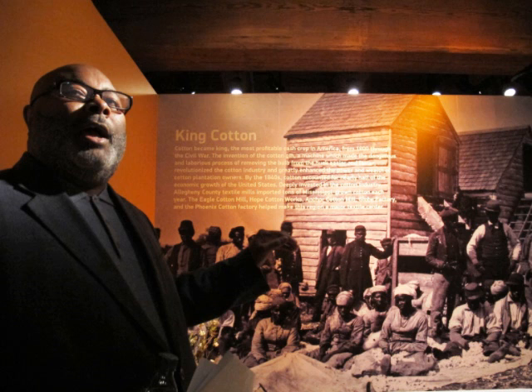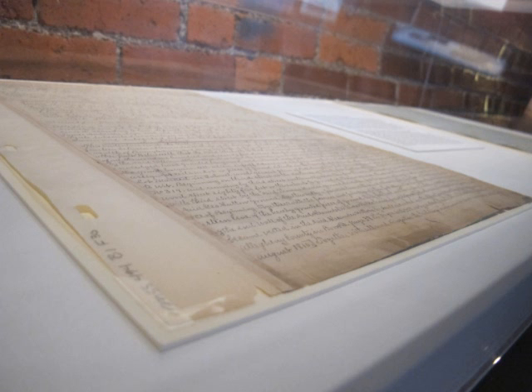Cotton's relationship to Pittsburgh is that before you had steel in Pittsburgh, you had textile mills — textile mills all along the Allegheny and the Mon River — utilizing cotton that was produced from American cotton plantations, slave labor cotton.